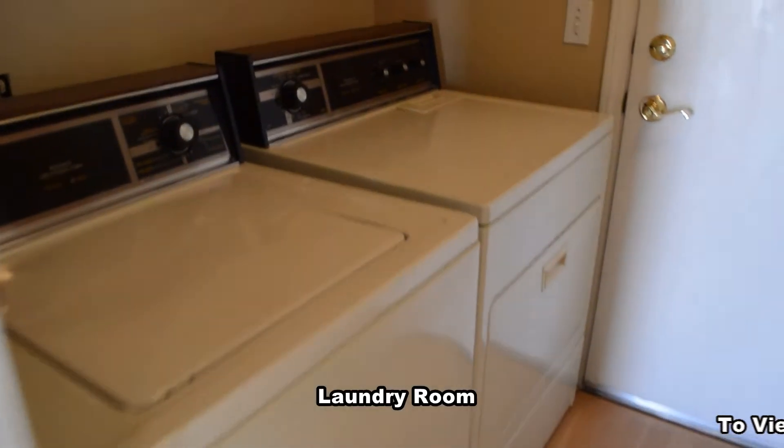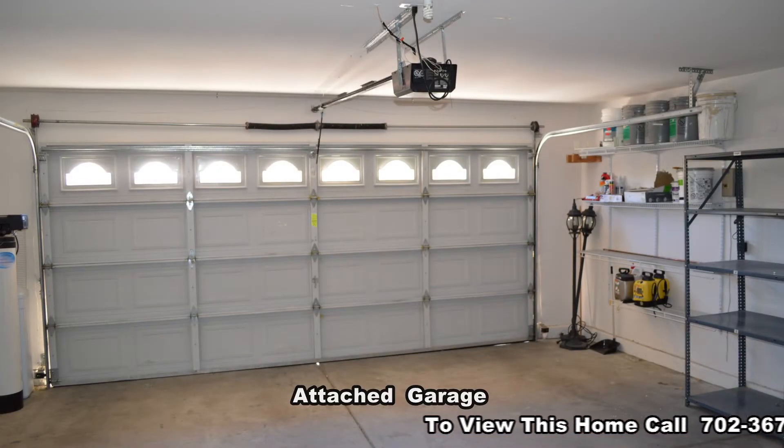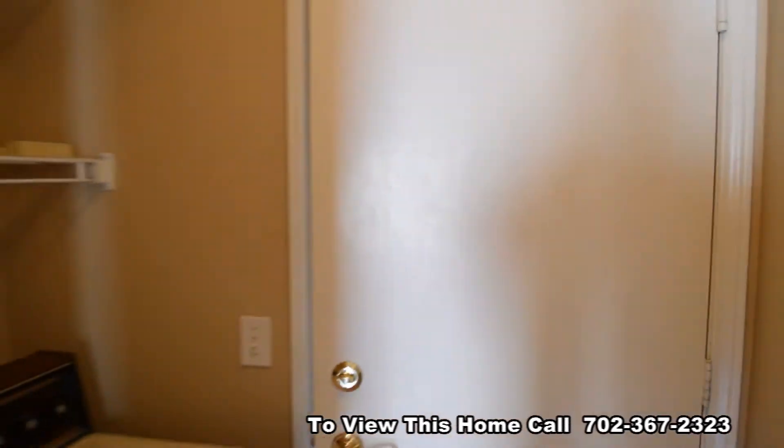The laundry room comes with a washer and dryer included in the rent. The attached two-car garage has an auto opener, water conditioner, and direct entry to the home.